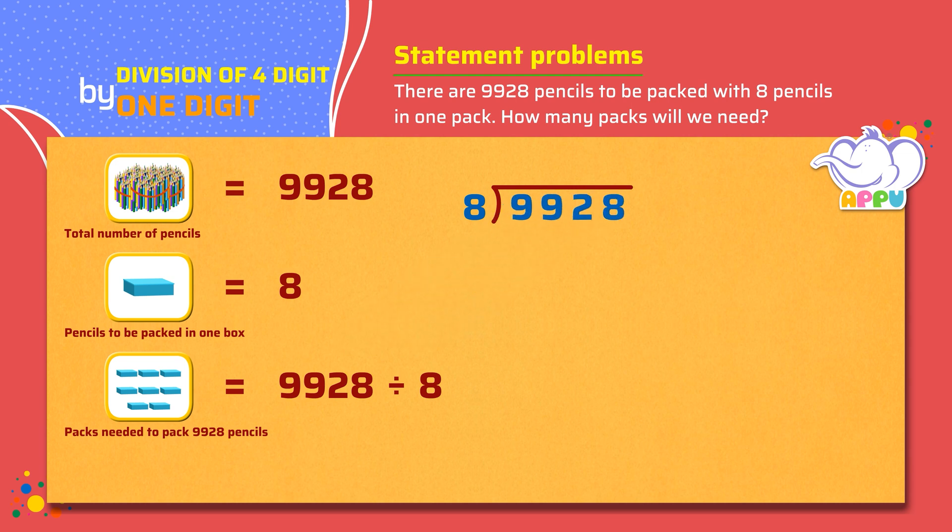Step 1: We figure out how many 8's it takes to make 9, or almost 9, which is 1. Step 2: We multiply 8 and 1, we get 8. Step 3: We subtract 9 minus 8, equals 1. Step 4: Next we bring down the number in the hundreds place, which is 9. So the number now becomes 19.